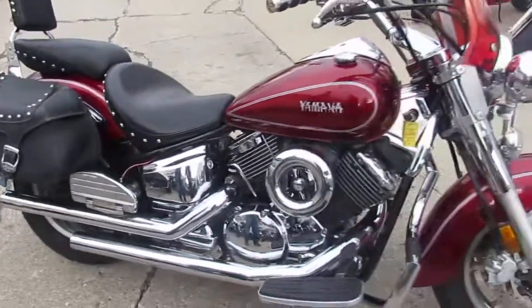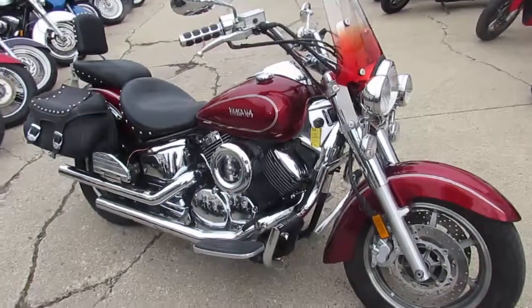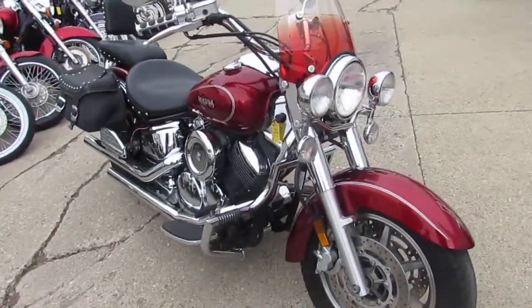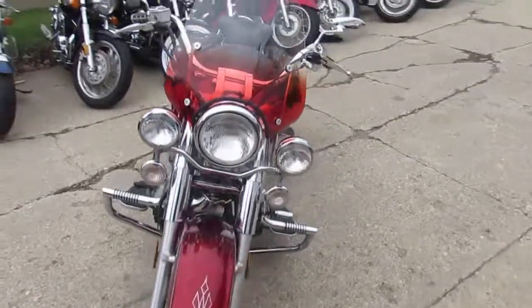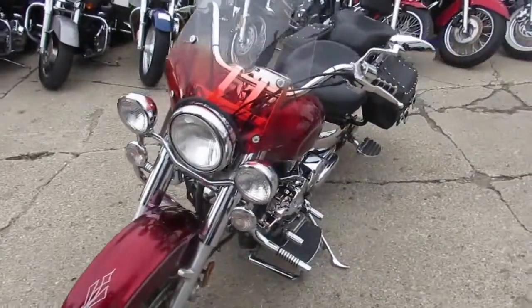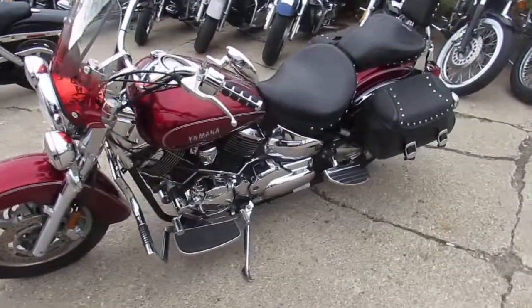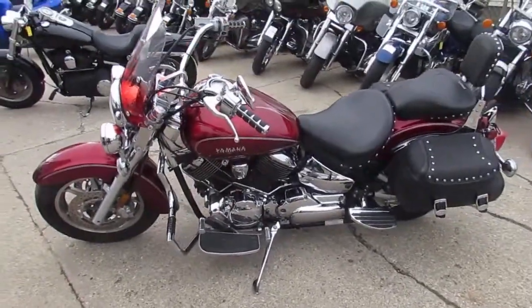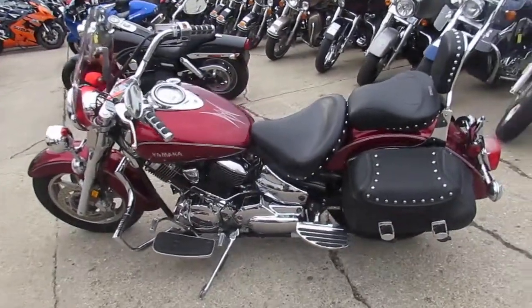Definitely stand out from the crowd for this one, for only $3,299. Beautiful bike. Engine guards with integrated highway pegs, upgraded floorboards, upgraded shifter, ultimate seat. Very, very nice bike.